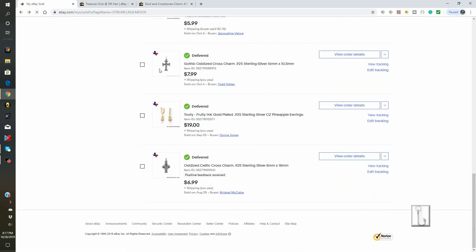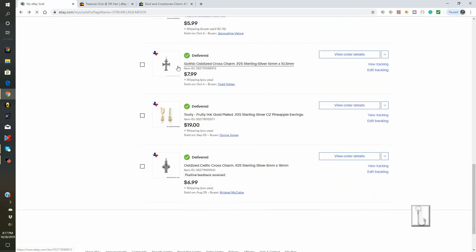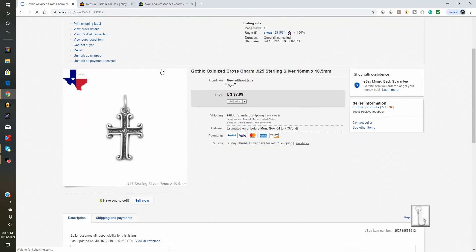Also sold and delivered this week was this gothic oxidized cross charm. We have a number of charms and religious items in our TreasureClick store. This charm sold for $7.99 — it's .925 sterling silver and someone got a deal.